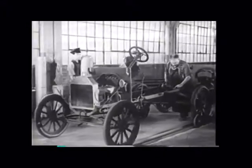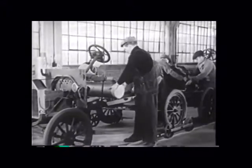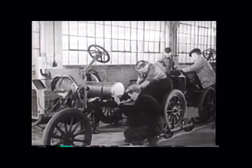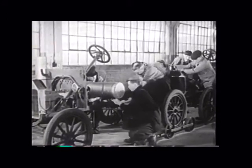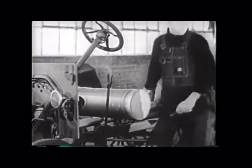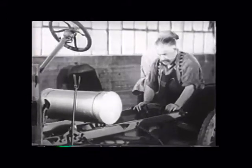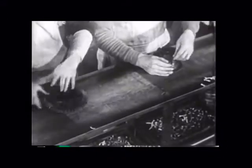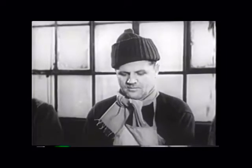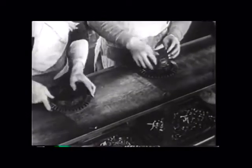The Model T was not the first car built on an assembly line, and Henry Ford didn't invent the assembly line either. What he actually invented was the moving assembly line. The assembly line was the invention of Ransom E. Olds of the Olds Motor Vehicle Company, who created it to build the Oldsmobile Curved Dash. Henry Ford built on Olds' idea but added conveyor belts that moved the cars around the factory — this was the first moving assembly line.